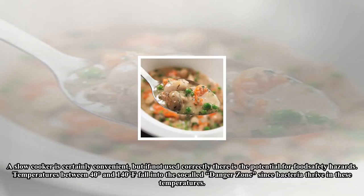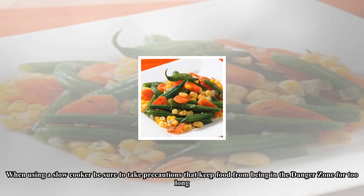A slow cooker is certainly convenient, but if not used correctly there is the potential for food safety hazards. Temperatures between 40 degrees and 140 degrees Fahrenheit fall into the so-called danger zone, since bacteria thrive in these temperatures. When using a slow cooker, be sure to take precautions that keep food from being in the danger zone for too long.